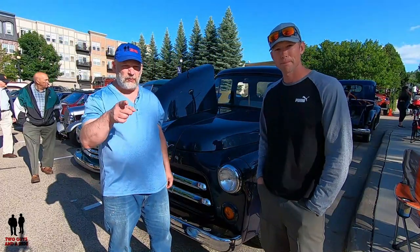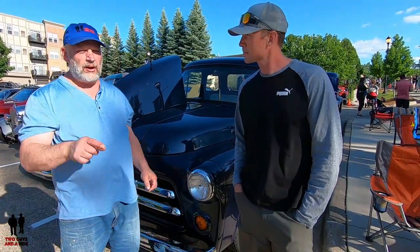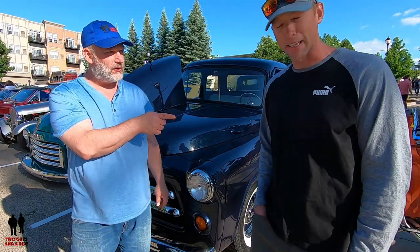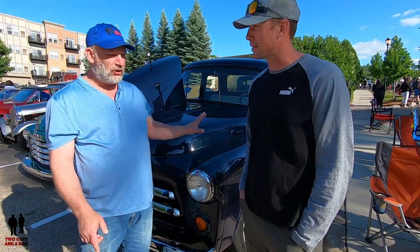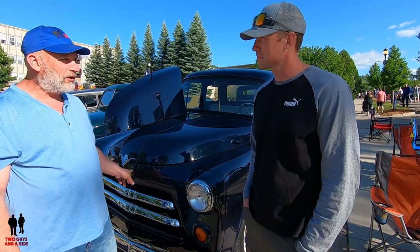Hi folks, I'm Nathan with Two Guys in a Row. Today we're here in Victoria at the classic car show with Matt, who has a 1955 — I'll let him tell you — it's an early 1955 Dodge pickup. It's a real rarity; it's very unusual to see a Dodge pickup here. Matt's got a wonderful story.